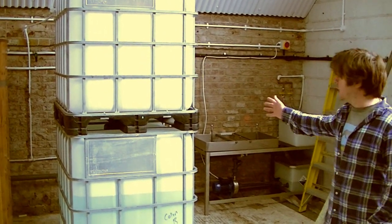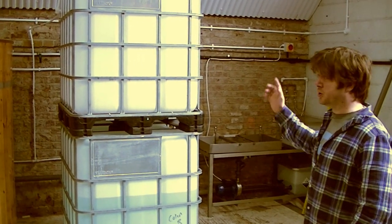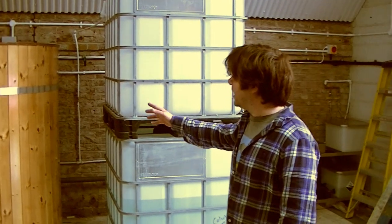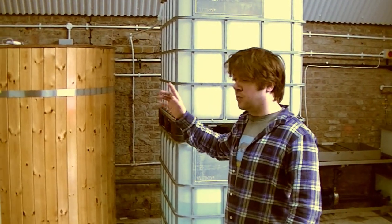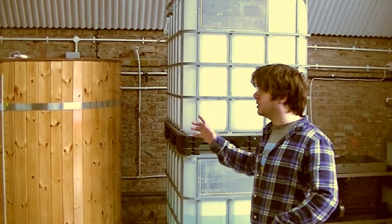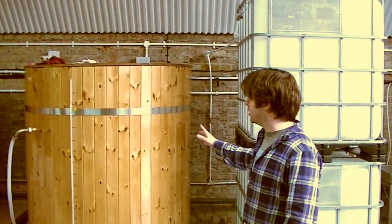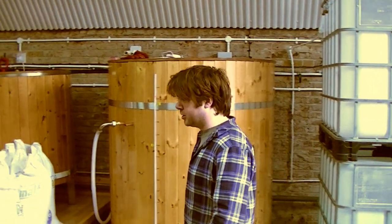Cold liquor tank here - we've got quite a big one so we can have a decent chill of our beer, I'll show you that later. This part here is the hot liquor tank which last time I saw it I think was just in the middle of the brewery upside down. It's been padded tongue and groove now, all the elements fitted, everything hooked up with pumps, so we're all together on that.